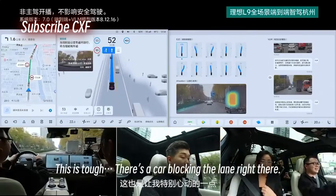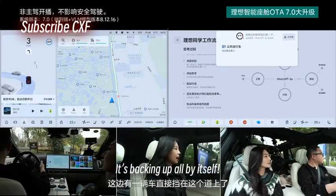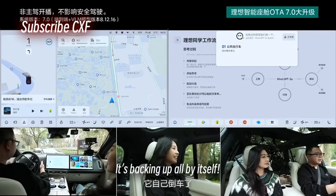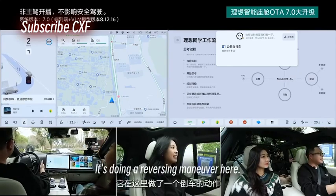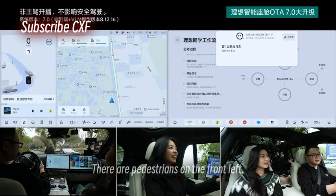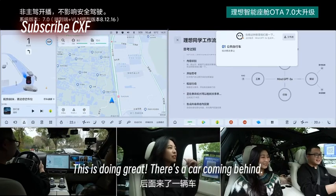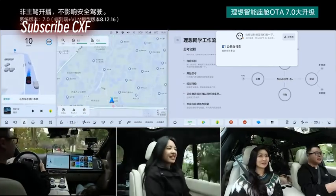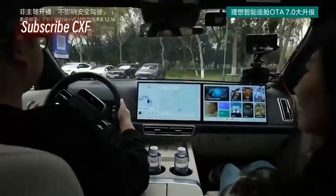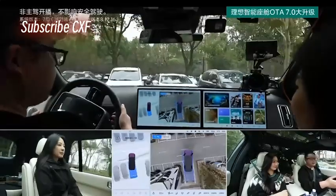This is tough — there's a car blocking the lane right there, but it's backing up all by itself. It's doing a reversing maneuver. Two people are coming; there are pedestrians on the front left. It steers clear and waits for them to pass. This is doing great.